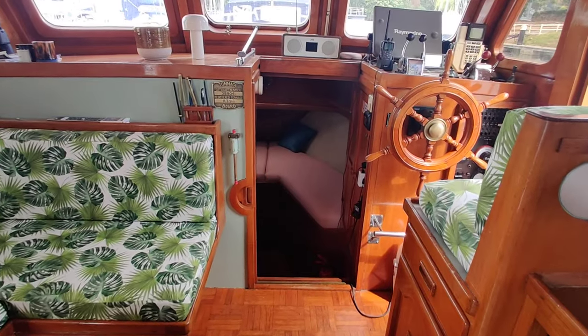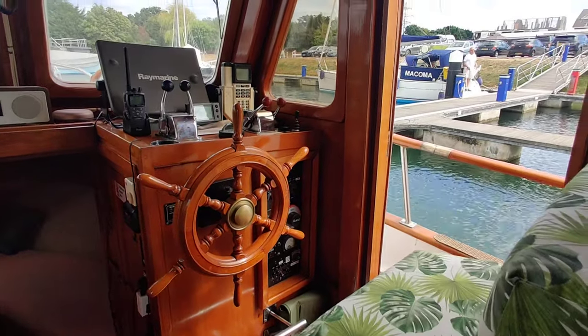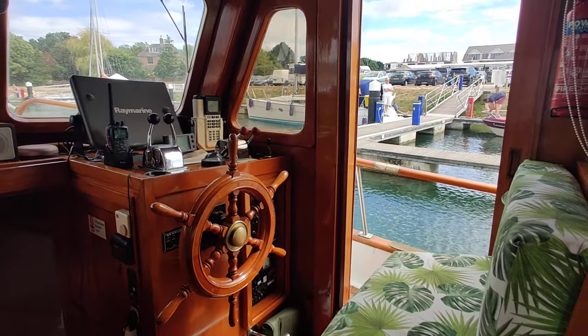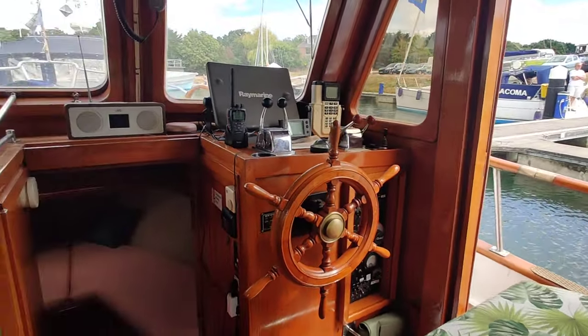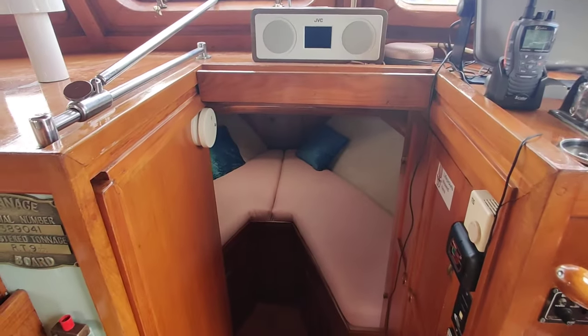Just going forward, looking along the starboard side as we go. There's a helm area, another companionway, another sliding access out, and the boarding gate just on the deck there.